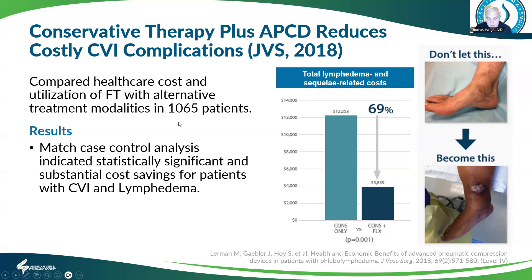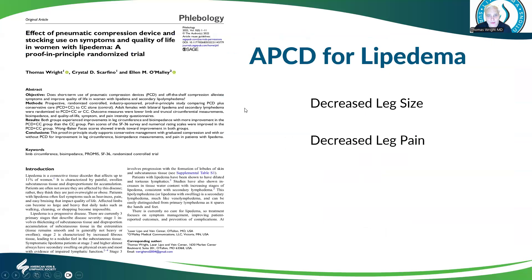This is a study I was an author of that shows that compression pumps can help women with lipoedema. We saw in this study that it decreased the leg size in those with lymphedema and decreased the level of pain. There were also improvements in quality of life, but they did not quite meet statistical significance.